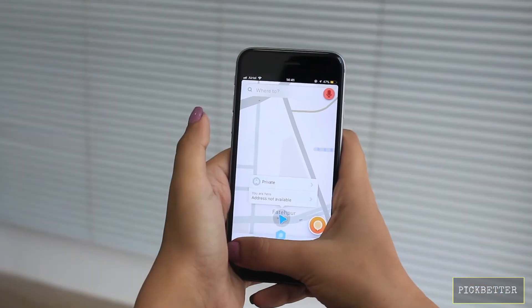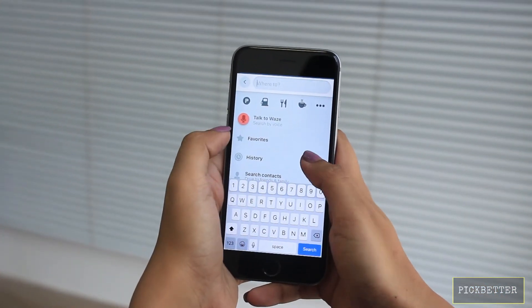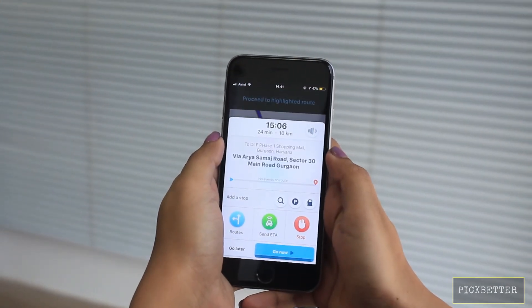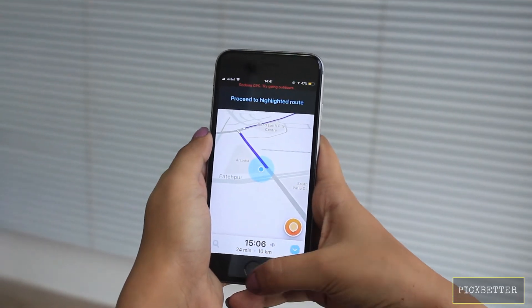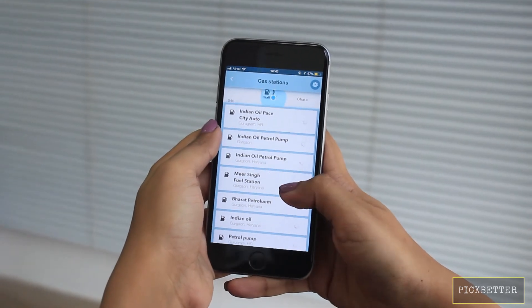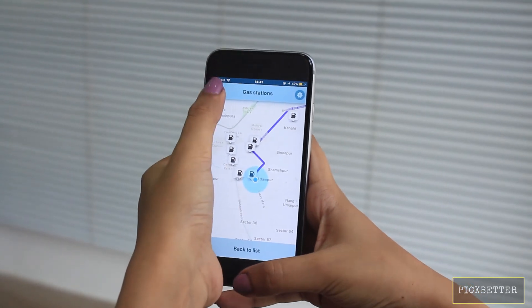Waze has been our favorite navigation app since we discovered it. Think of this as a super version of Google Maps for driving. Waze tends to be better at rerouting on the fly, alerting you to police and various incidents on the road, and concentrates more on the experience of getting you to your destination faster.